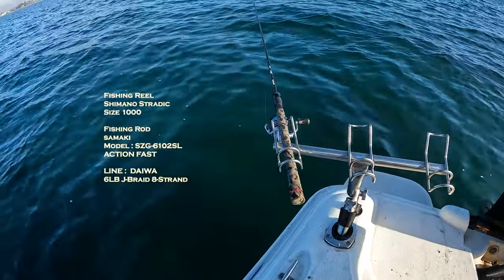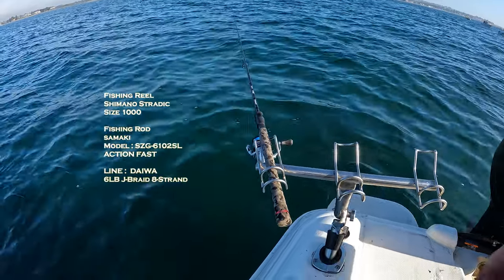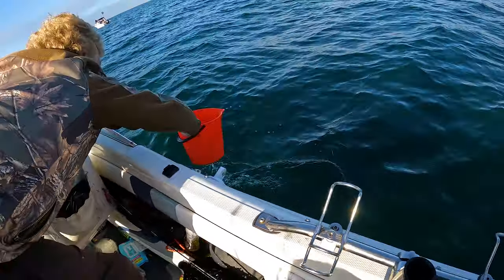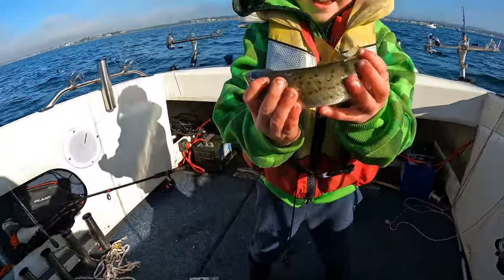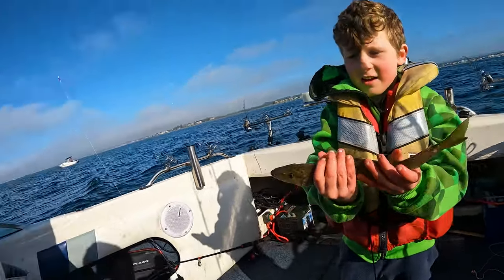When we arrived, I sounded around and found a little sand hole amongst some broken ground and dropped the pick. Zach's looking after the fish — he's got some water to add to the ice. Let's get a slurry going. First drop and we're on the fish!